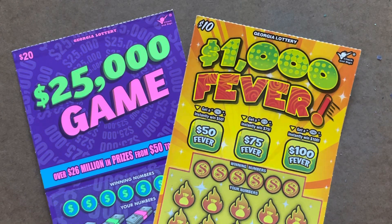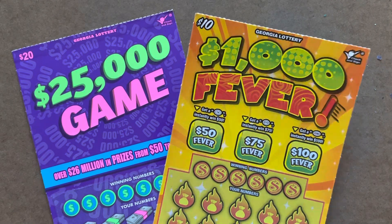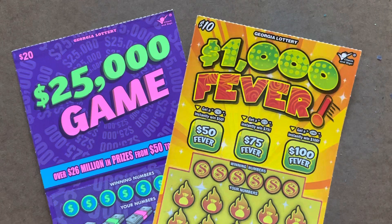What's going on everybody? It's Carter with Time to Scratch. Today I thought we'd do a $30 Georgia Lottery session. I've got the $10,000 Fever and the new $20 called the $25,000 Game.